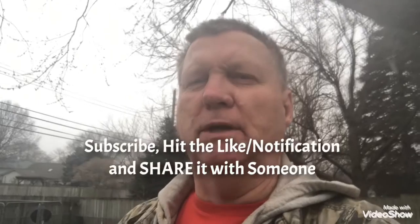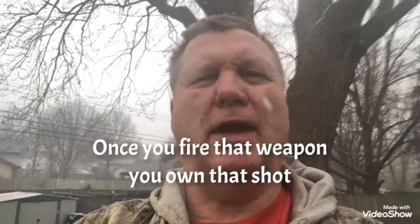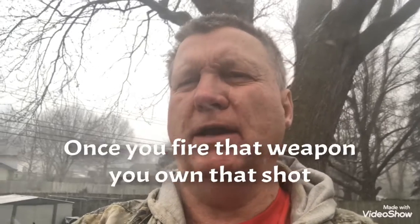I just wanted to say if you enjoyed this video, I ask that you hit the subscribe button, hit the notification bell, and like it — and please go share it with somebody, because they might want to know about these kind of things too. This is very educational. Hunt hard, hunt safe, and always shoot straight. Once you fire that weapon, you own that shot. Thank you very much and have a wonderful day.